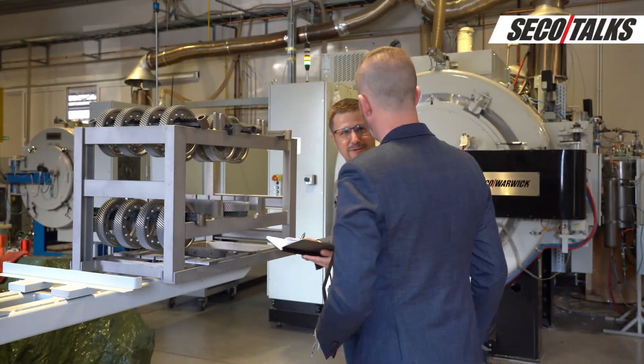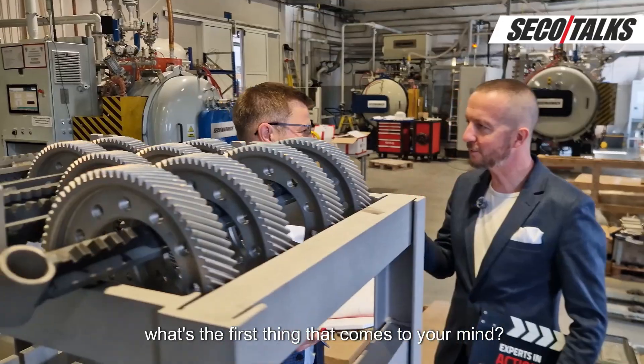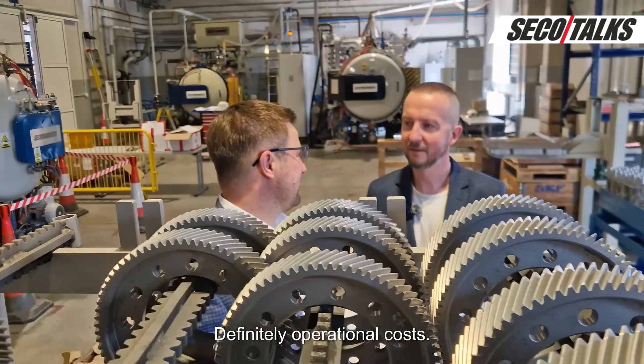Hey Andrzej, how are you? If I say savings in heat treatment, what's the first thing that comes to your mind? Definitely operational costs.